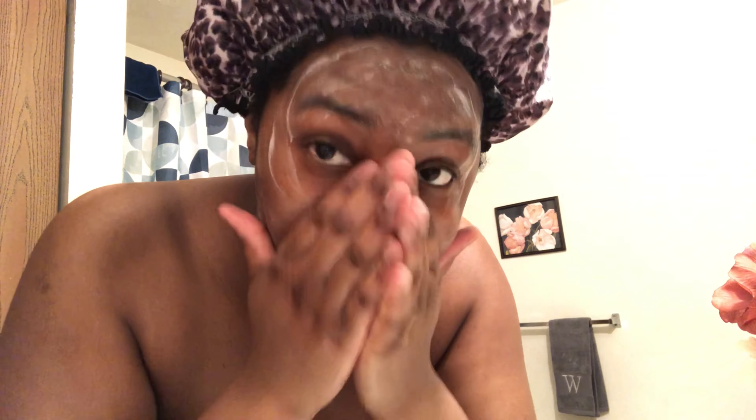I'm going to take that same body wash and work it into my legs, onto my feet, and in between my toes. I really love this body wash because it sticks to you and you can smell it all day. It makes my skin feel so good and I just really love the smell of it. I'm just going to keep working it in.